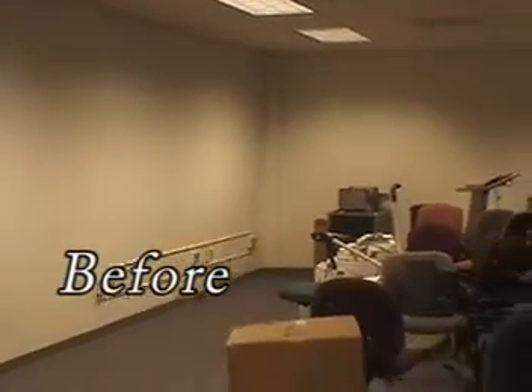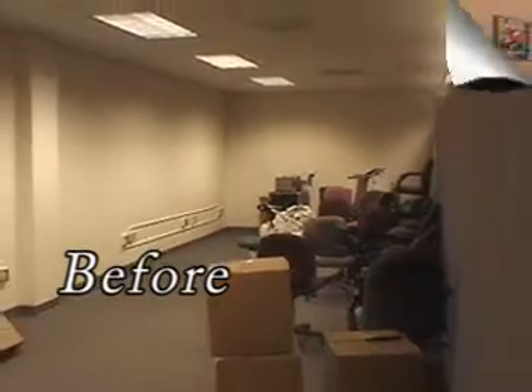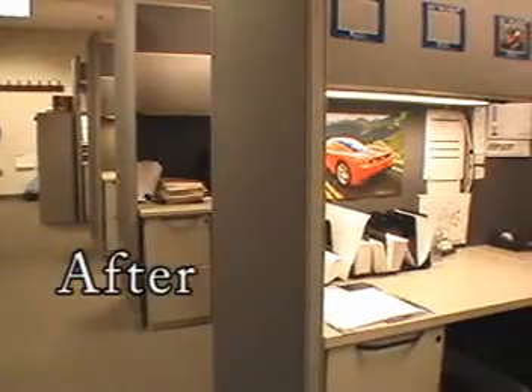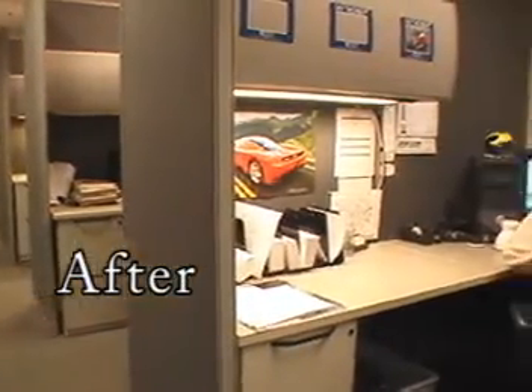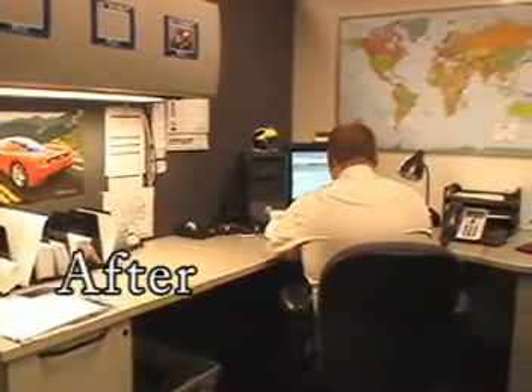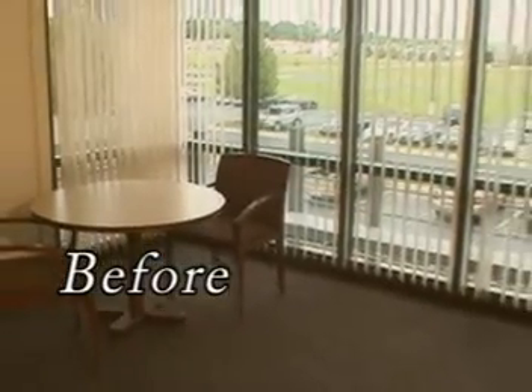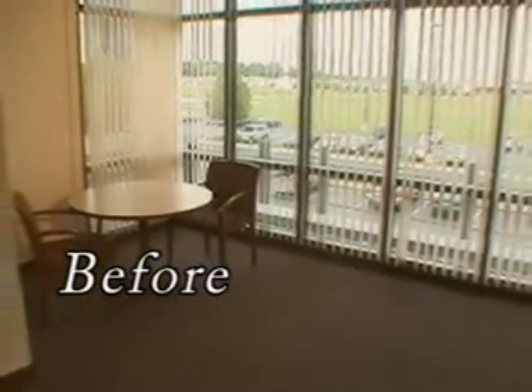We needed to relocate our collections department and we had this large space in the basement that had just been kind of a collection site for various things. Mike took a look at that and told me how many desks we could actually fit in there comfortably without making people feel like they were working in too tight of confines, and created six offices for us.